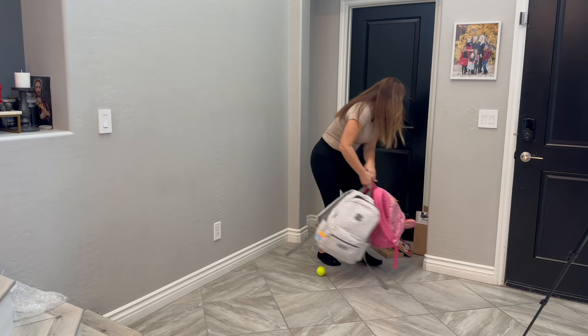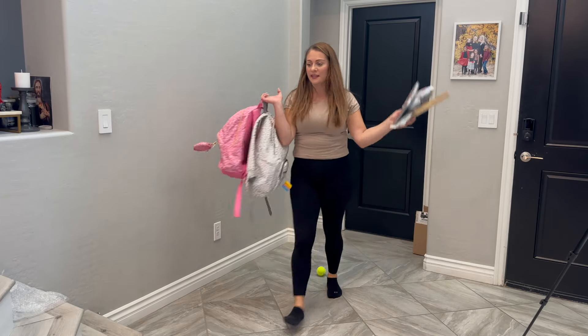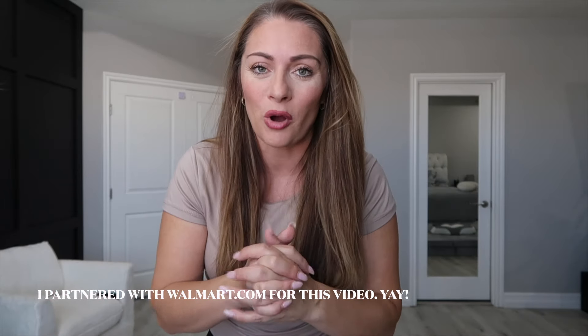I'm tired of looking at this blank space when I walk in my home every single day and it's time to finally get this space functional and looking nice and aesthetic. I'm going to show you all the things that I got from walmart.com, some very affordable things for fall, and I'm so excited to finally transform this space.